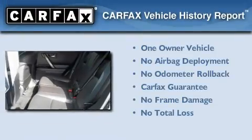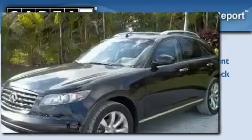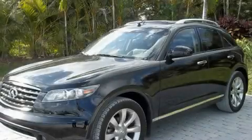This Infiniti has had only one owner, and it qualifies for the Carfax Buyback Guarantee. This vehicle is sure to sell fast — call and arrange your test drive today.